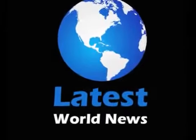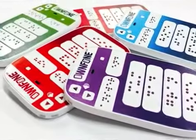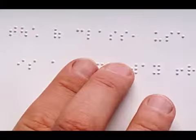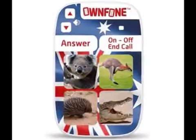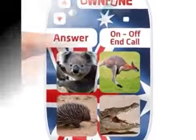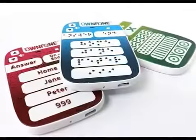Welcome to Latest World News. A London-based company claims to have put the world's first Braille phone, which costs just £60, for sale in the UK. The phone has been designed to provide an instant connection between blind users and their friends and family, its manufacturers said.